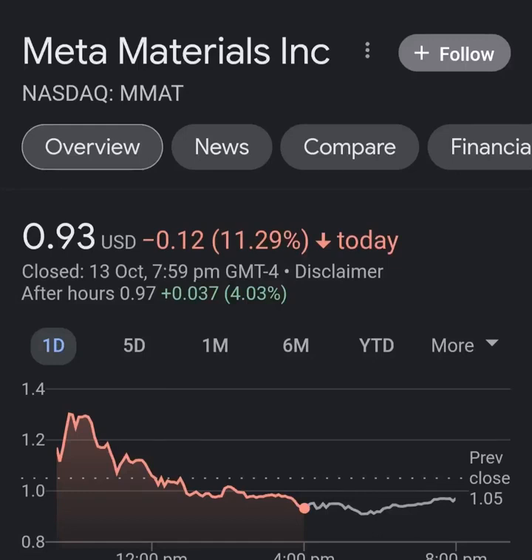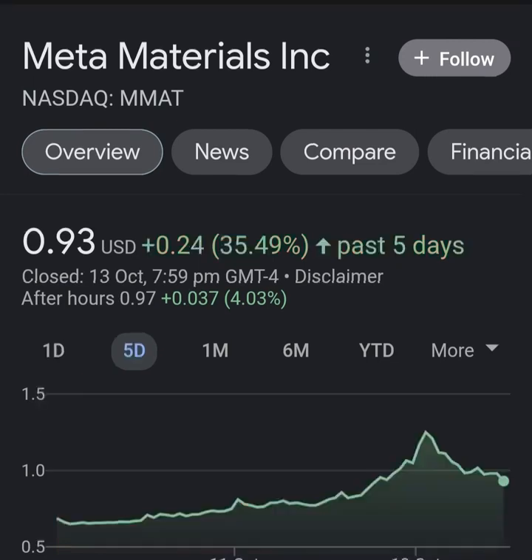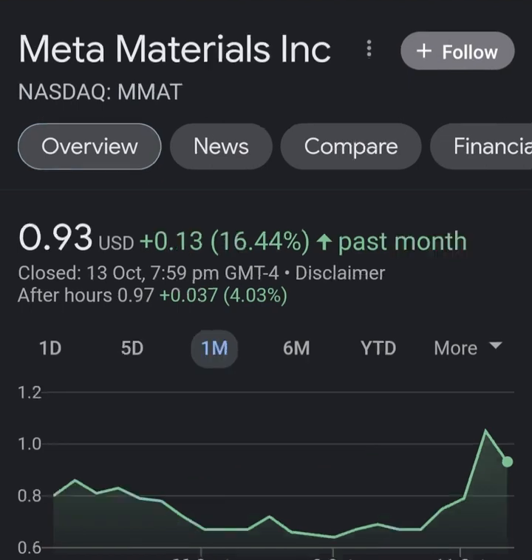Hello guys, welcome back to my YouTube channel. In this video we are going to talk about Meta Material — the ticker symbol is MMAT. I'm going to take a look at the fundamentals of this company and also take a look at the chart, just to see how this company is doing and if it's worth your risk of investing. Let's get to Meta Material.